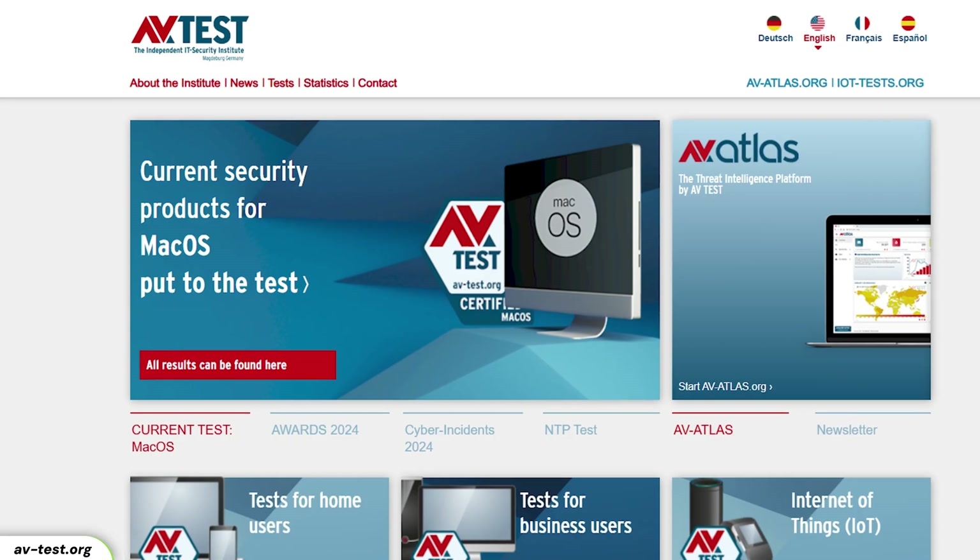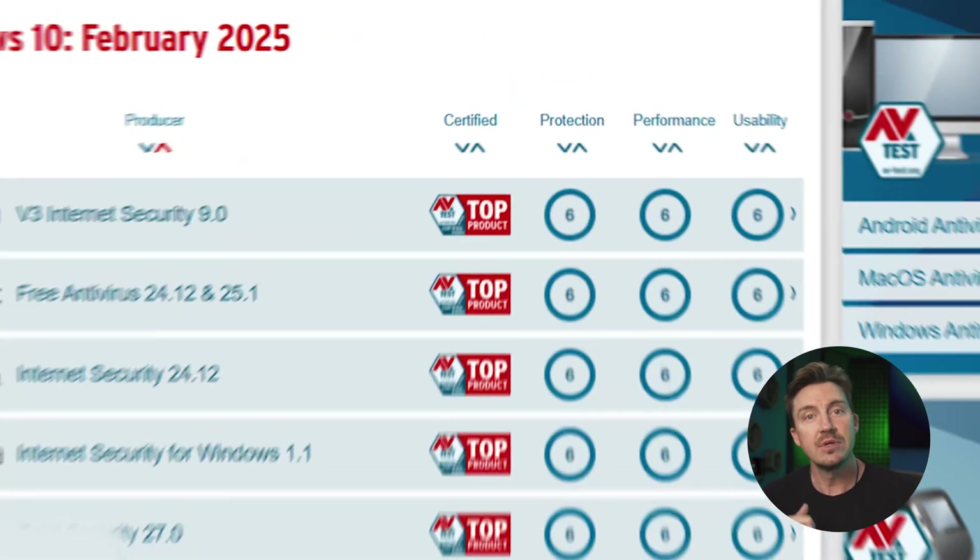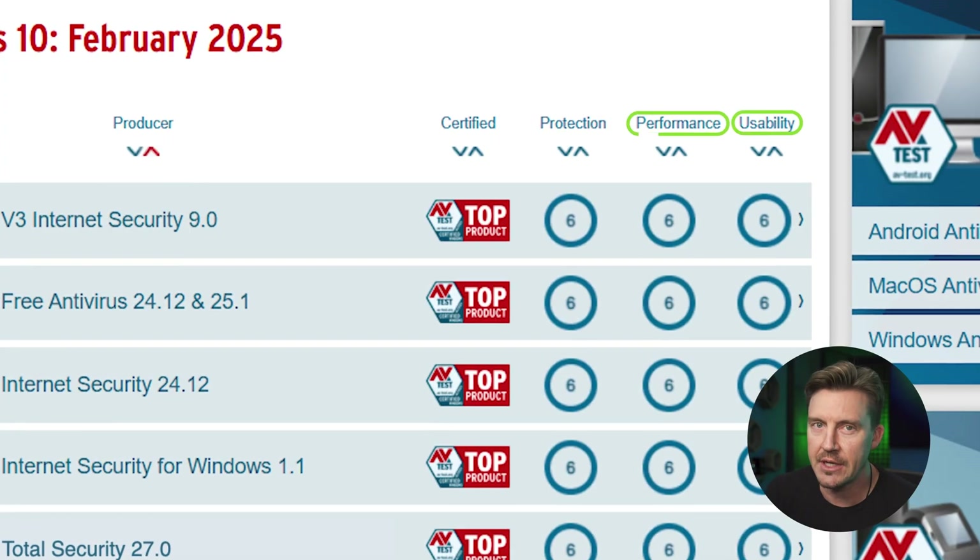The AVTest Independent Research Institute exists to answer this question by testing antivirus software in three categories: protection, performance, and usability. Protection is self-explanatory; performance evaluates how much the antivirus affects computer resources; and usability discusses possible internet limitations or false alarms. On Windows, TotalAV, Norton, and Bitdefender all score maximum points in the latest testing — six out of six, a perfect score.